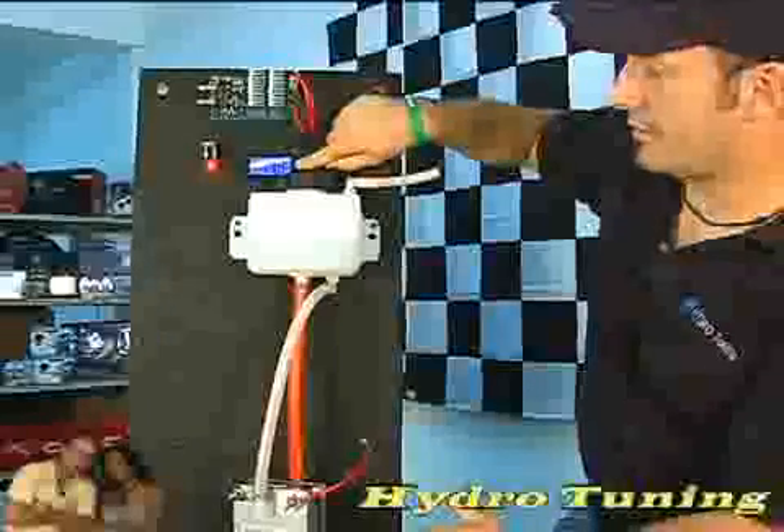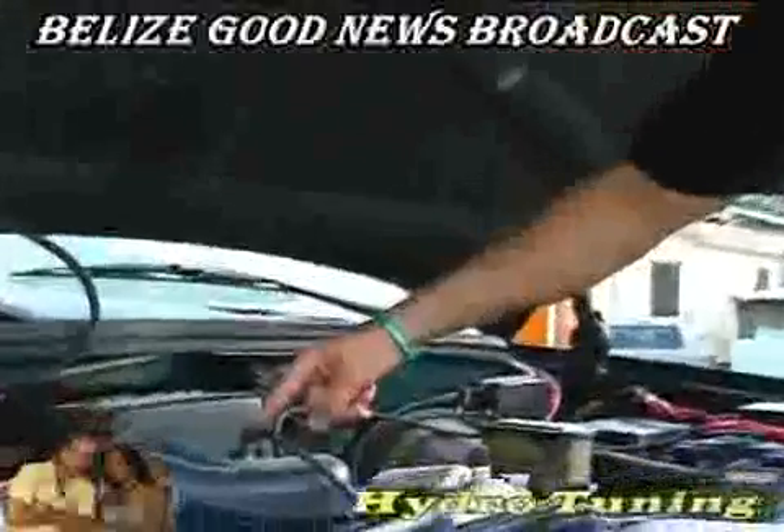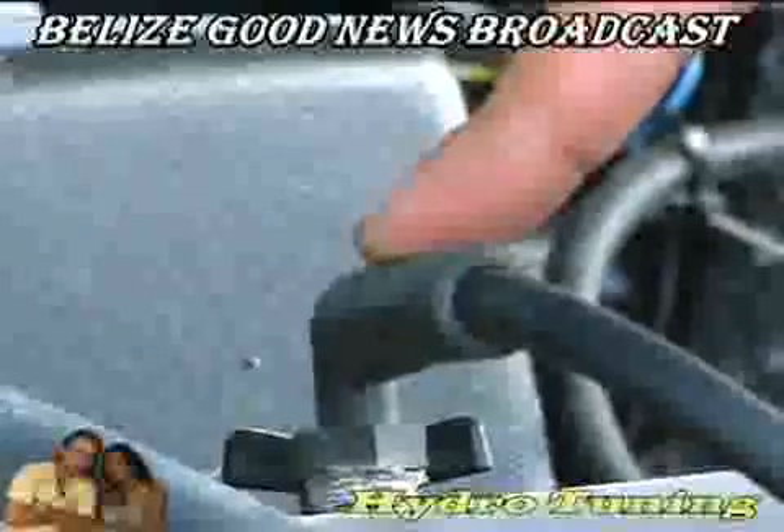But my question is, how does the hydrogen gas get into the combustion chamber of my car? I was so amazed to find that the gas goes into the car through a simple vacuum line. This couldn't be any easier.